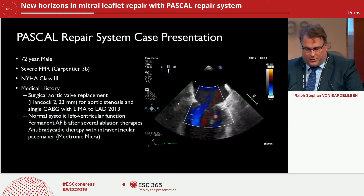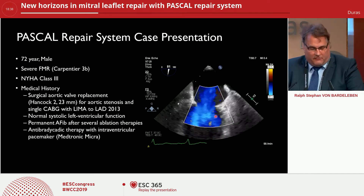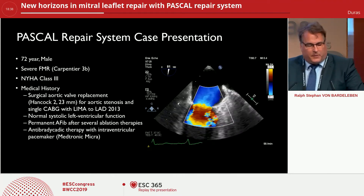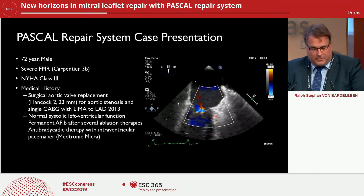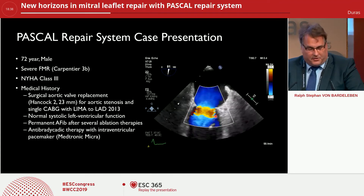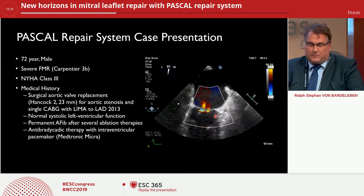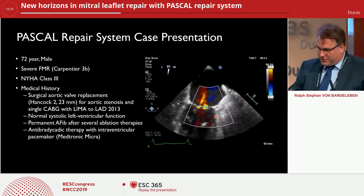We can now show you one of the patient examples. This is a 72-year-old male with severe functional regurgitation. He is in New York Heart Association Class 3. He has had a surgical aortic valve replacement — a Hancock II prosthesis of 23 millimeters — for aortic stenosis, and revascularization by a single CABG with a left IMA down to the left anterior descending artery, already in 2013. He has an almost preserved left ventricular function. The patient has permanent atrial fibrillation with a history of several ablation therapies, and is on antitachycardia therapy with an intraventricular pacemaker, the Medtronic Micra.